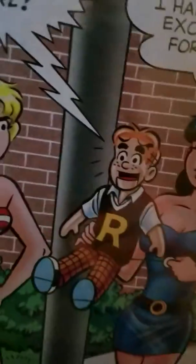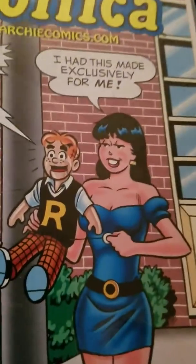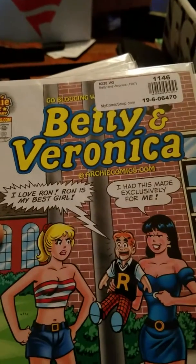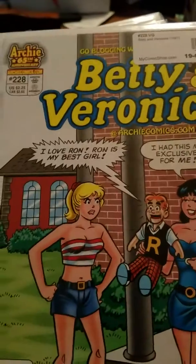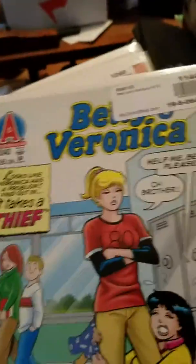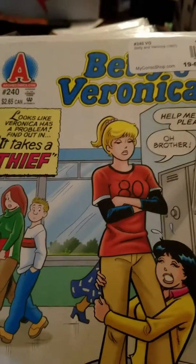This series started in 1987, but I think this issue was circa 2007. It says 65 years — I should have known that because Archie started in 1942 in Pep Comics. Then we have Betty and Veronica again, number 240.